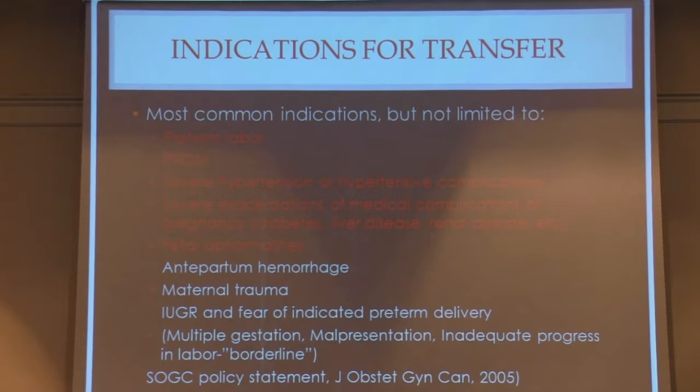When we talk about common indications for transport in pregnancy, the most common are preterm labor and PROM, severe hypertension or hypertensive complications, and exacerbations of medical complications requiring additional services such as liver disease, diabetes, kidney disease, cardiac disease, and fetal abnormalities due to the presence of ancillary support services for the neonate. Other common reasons include antepartum hemorrhage, maternal trauma, growth restriction, fear of indicated preterm delivery, and borderline indications such as multiple gestation, malpresentation, or inadequate progress in labor.